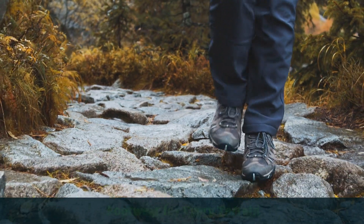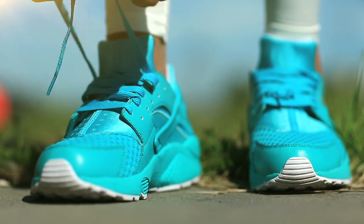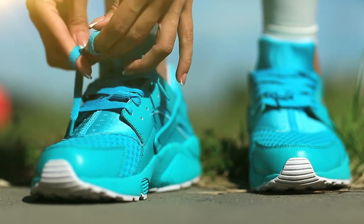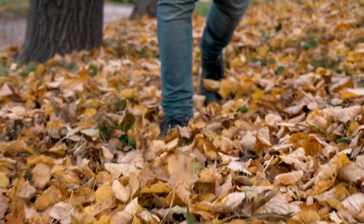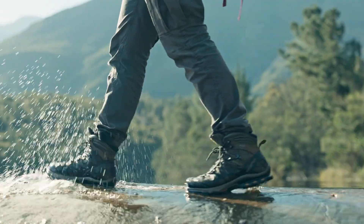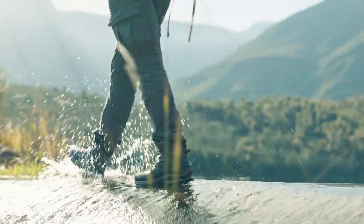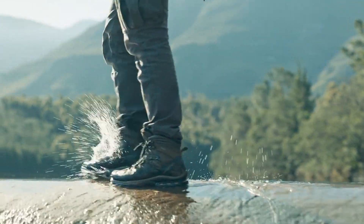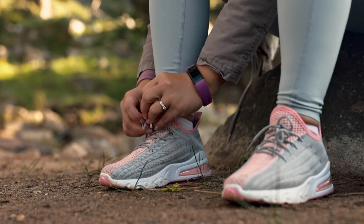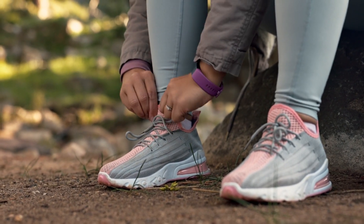The footwear you choose for your Costa Rican adventure can greatly affect your experience, so selecting the right pair is vital. Your choice should be based on the activities and terrain you'll encounter. Whether you're trekking through the dense rainforests of Corcovado National Park or strolling along the Caribbean coast, having the appropriate shoes will ensure you're well-equipped to handle any adventure.